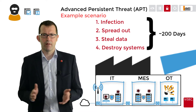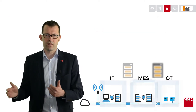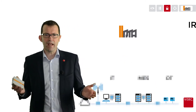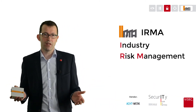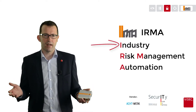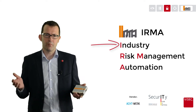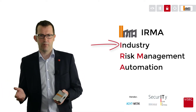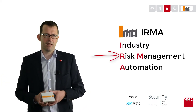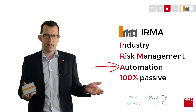The message is clear: there is a tool needed which continuously monitors network activities, and we call this tool IRMA. IRMA is an acronym for Industry Risk Management Automation. This means IRMA is totally designed for implementation in automation networks, especially designed for industrial environments. IRMA includes risk management based on identified IT assets, and IRMA works passively and automatically.